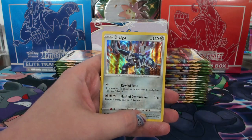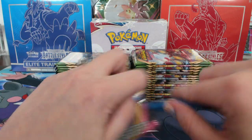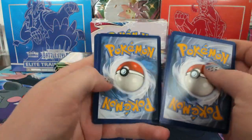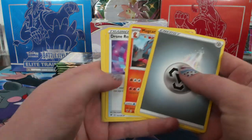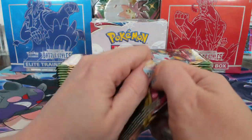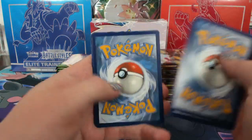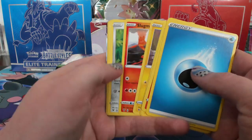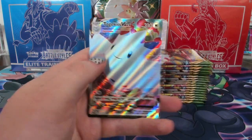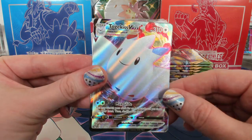Coding energy. Dialga for the metal spot holo. Ninkada reverse. Rockruff reverse. And Togekiss VMAX full art for JD Spears — so cute.